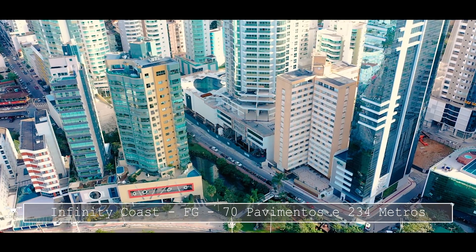Ele está em obras aqui na Barra Norte de Balneário Camboriú, de frente para o canal do Marambaia e tem vista definitiva para o mar. É um empreendimento de alto padrão, de altíssimo padrão da Construtora FG.